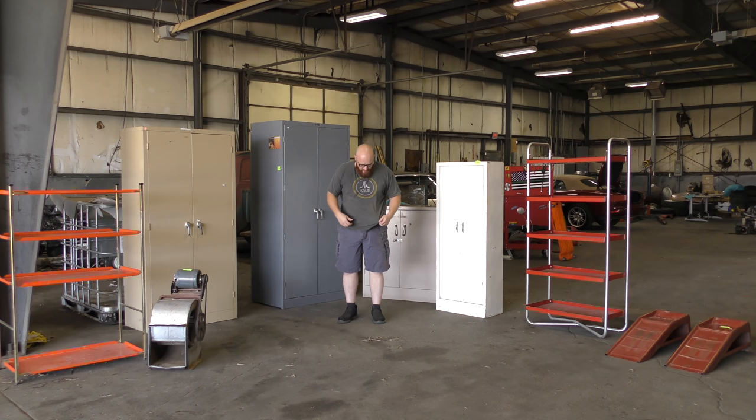Welcome back, guys. You caught me in my nasty, dingy moving clothes. It's hot today and I'm not going to put on nice clothes to move this stuff. But this is really cool. This is how I furnish my shop without spending thousands of dollars. Actually, I didn't even have to buy this stuff. It's a really interesting story.